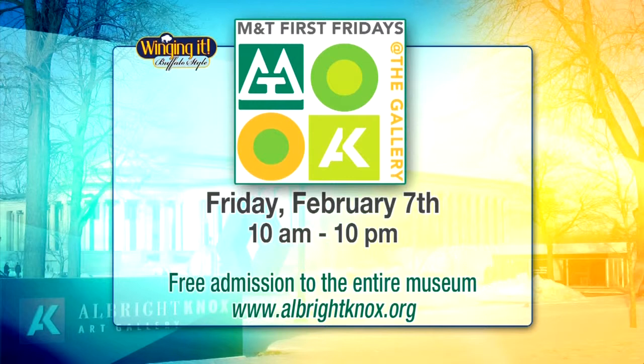You and your family have the special opportunity to visit the Anselm Kiefer exhibit, as well as the entire rest of the museum for free this Friday, as the Albright Knox celebrates the M&T Bank first Friday of the month. The museum is open from 10 to 10 with various events throughout the day, and they're really hoping to get some more entries for that book. So go see the exhibit and then share your reflections.